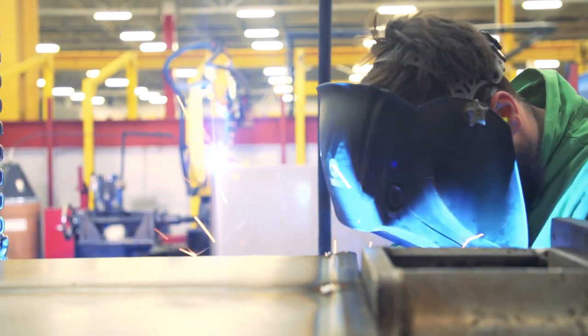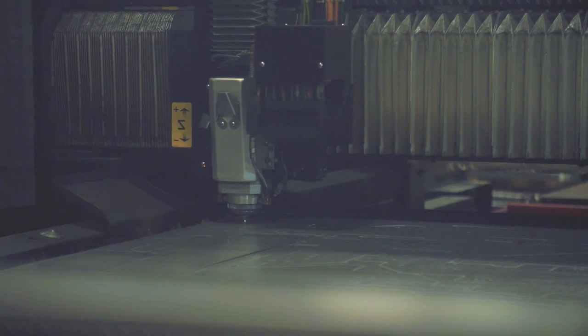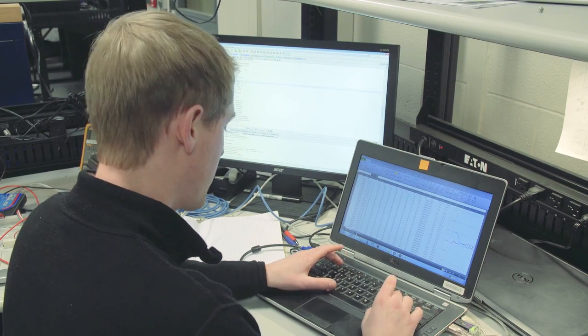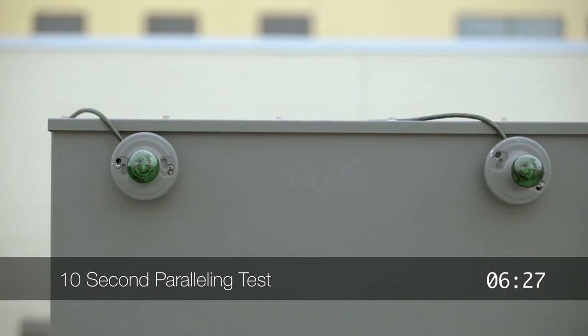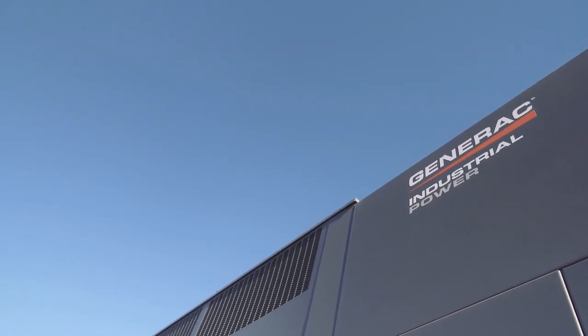We are definitely a leader in terms of vertical integration in our product. We have internal capabilities around the design, development, test, and manufacture of our core subsystems — engines, alternators, switches, and controls. We believe that is what helps us bring a wonderful product to the marketplace.